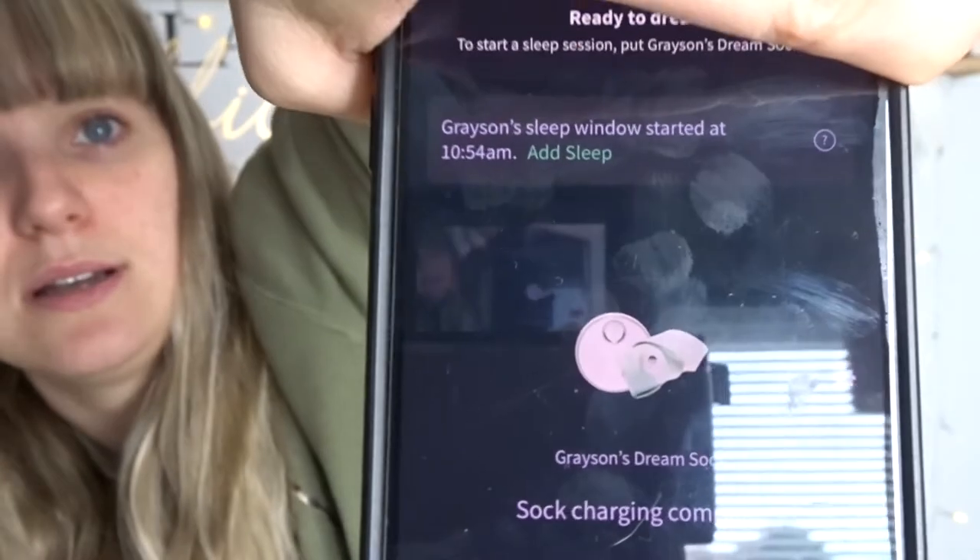I still use the Dream Sock though, because tracking baby sleep shows you the sleep window. It calculates based on your baby's sleep data from the night and tells you when the next nap or next day sleep is going to be. I use it to track wake windows — before that I didn't know what wake windows were, he was always overtired, and I could never get him down for a nap. Now I know when he's due for a nap, I start putting him down, and everything goes much smoother.